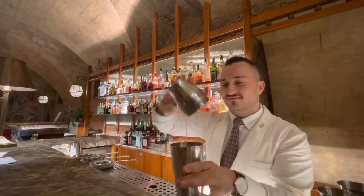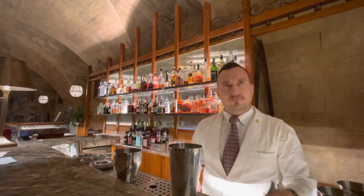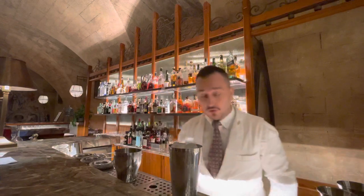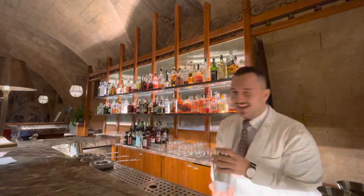And let's shake! This cocktail is really popular with guests. Absolutely — and I'll show you why, because the final result is amazing.